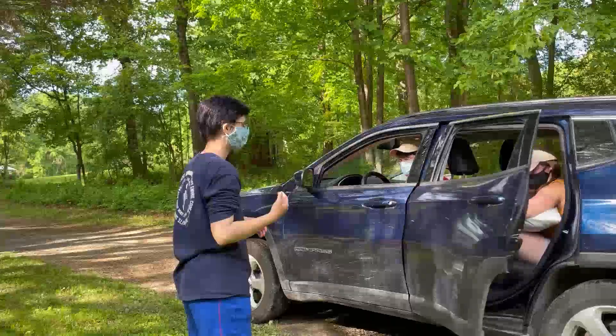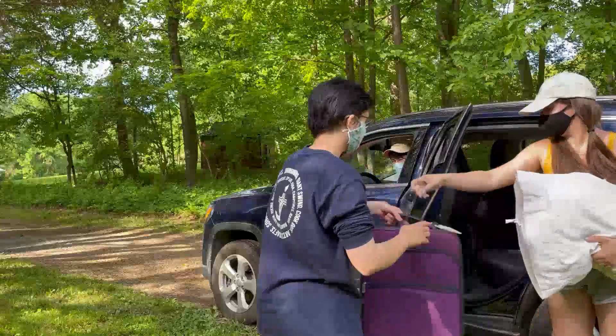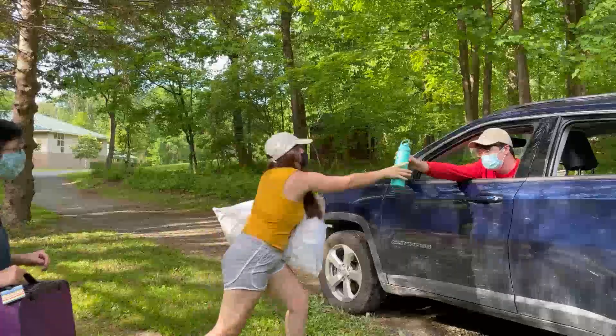You will then continue down the loop to Cedar Meadow. There, each unit will have an assigned spot near the road. Give your camper a hug or a pat on the head and say goodbye, and have your camper exit the car with their luggage.